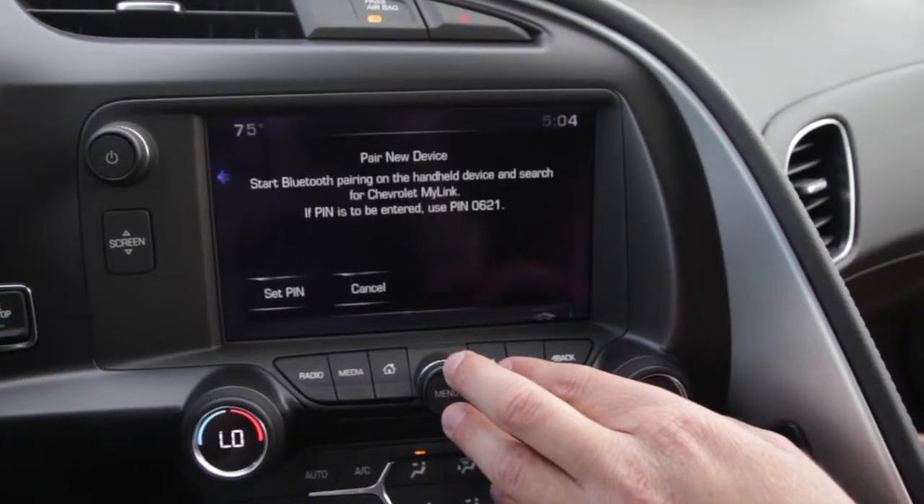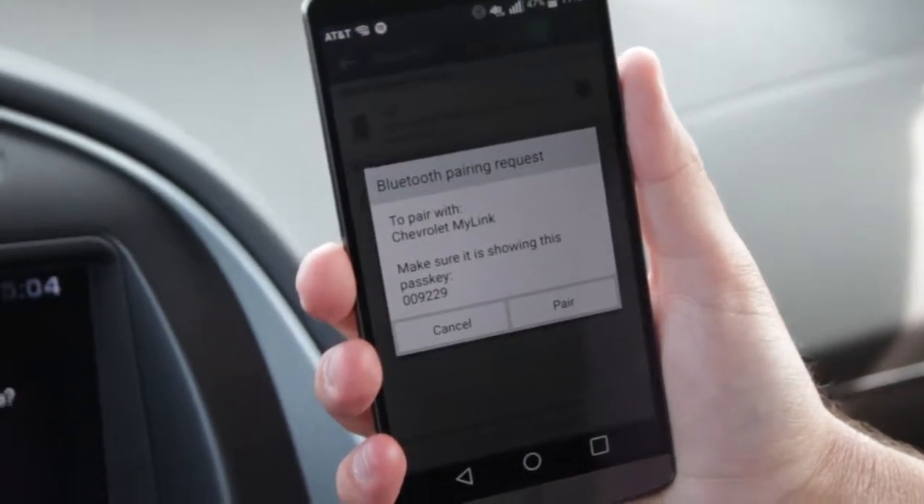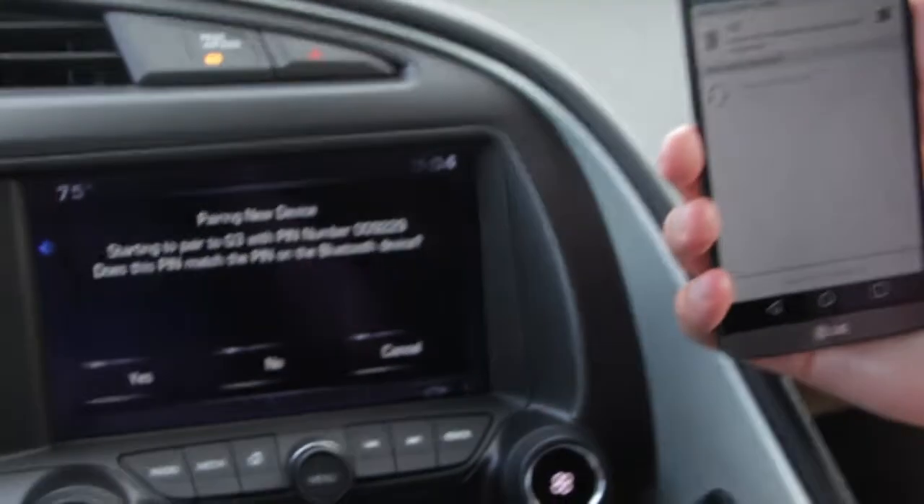Meanwhile, open the Bluetooth settings on your device and select the Chevrolet MyLink connection. When prompted, select pair, making sure the PIN number on your device and the vehicle are the same.